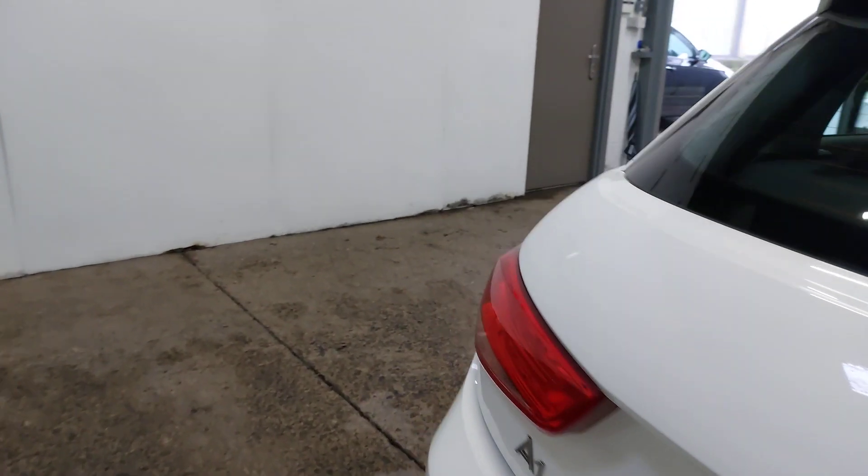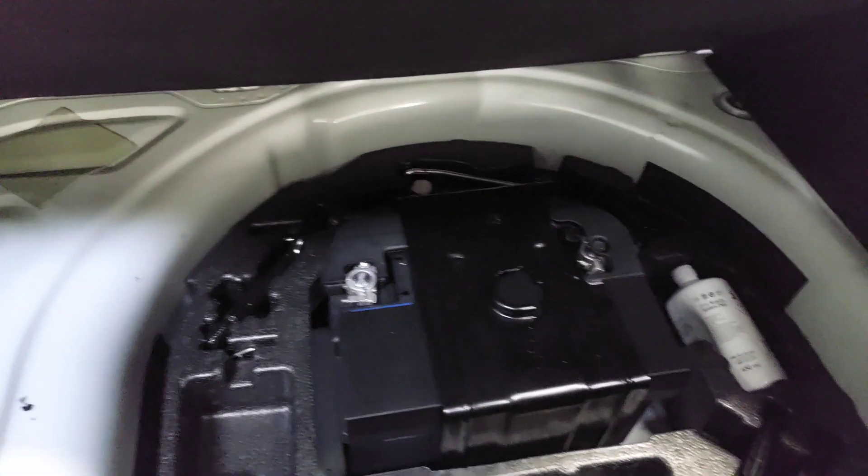Let me have a quick look in the boot. Nice and clean and tidy in there as well — no scuffs, nothing. All the bumper top is all good, as is the trim. No spare wheel — you are on a foam kit with this, as with most of them. It has got the boot floor that lifts up into the higher position, but I'm not going to try and do that one-handed.